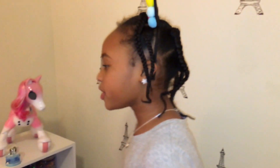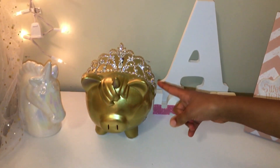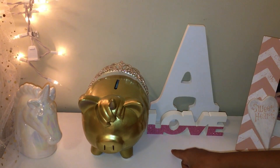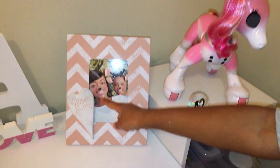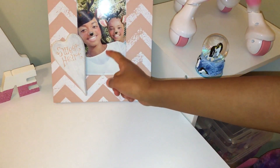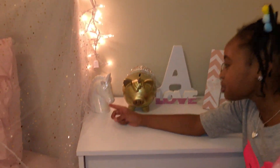I mean, like, E for effort, right? So we also spray-painted this golden — I'm just going to say regular golden — regular golden piggy bank. And we put a tiara on it. We also have an A in my last name right here. Half pink, half white. That's nice. And then we've got a picture of me and my mommy with a reindeer filter on it. This actually matches with my room decor — the frame. Didn't even notice that.